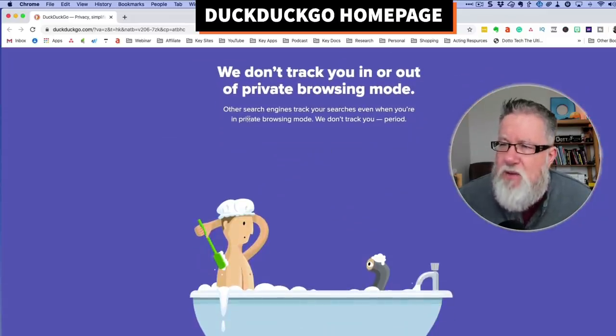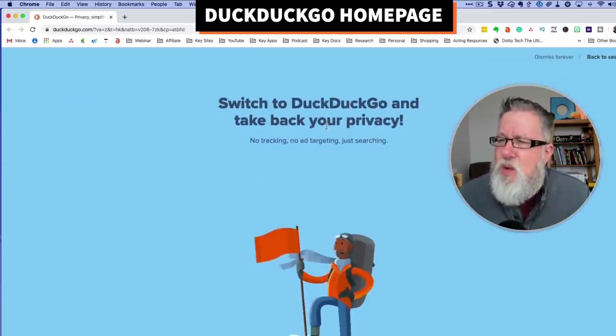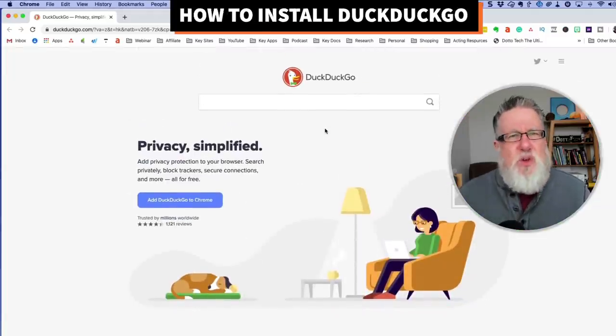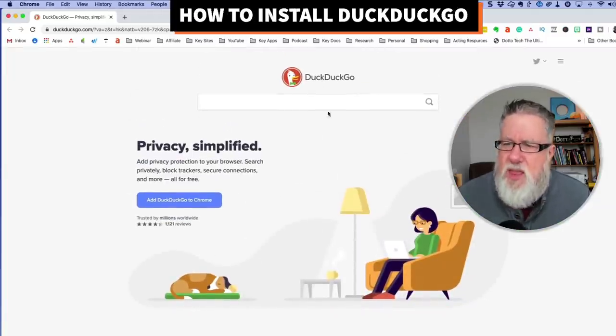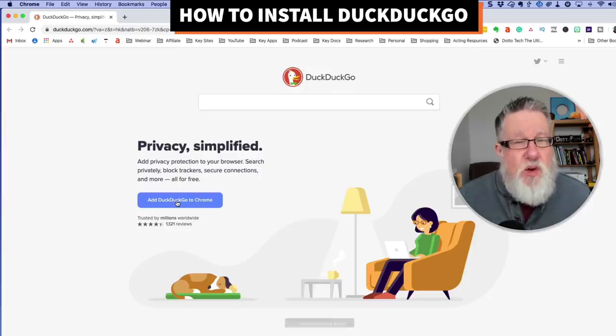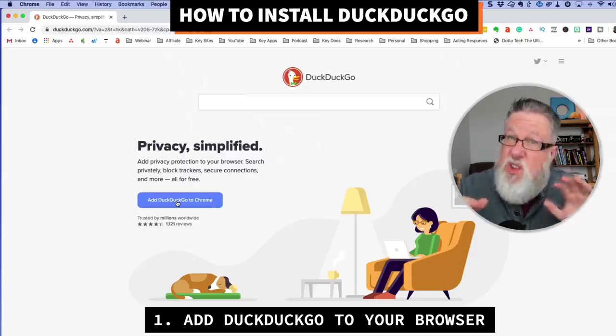They don't track you in and out of private browsing mode. They say that other search engines track our searches even when we're in private browsing mode, which seems rather nasty. There are a couple of ways that you can implement DuckDuckGo. They have the ability for you to add it to the browser you're in, and when you add it to the browser, they're just gonna automate a simple process that you can also do manually, which I'm gonna show you right now.